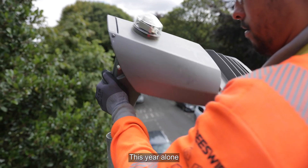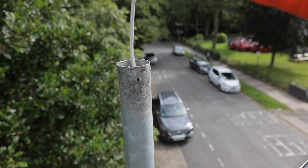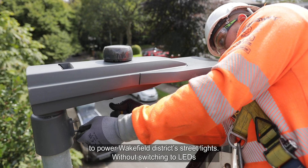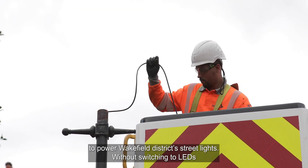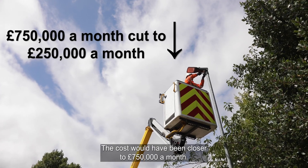This year alone, LEDs have cut the council's energy bill by more than £6 million. It costs around £250,000 a month on average to power Wakefield District streetlights. Without switching to LEDs, the cost would have been closer to £750,000 a month.